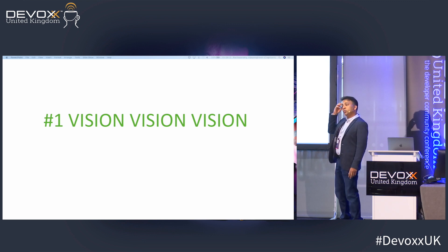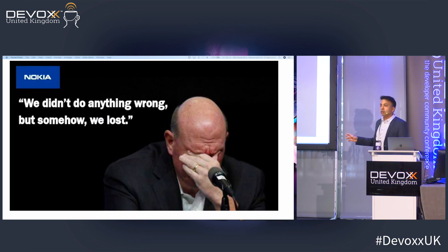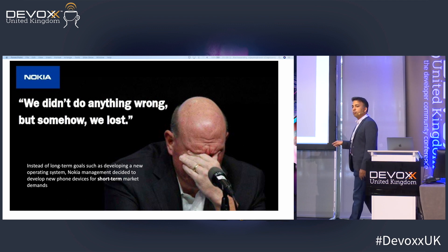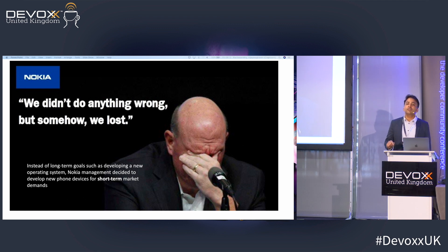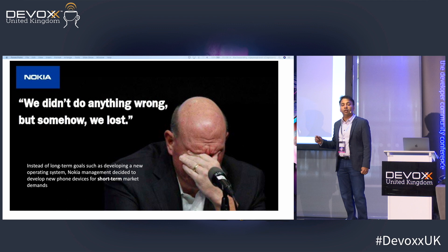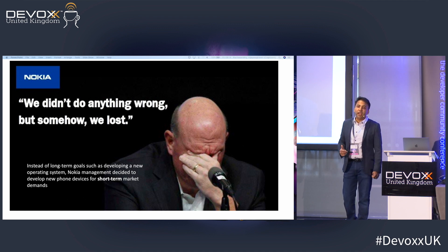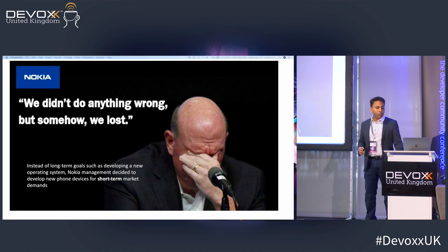Number one is vision. We all understand there has to be a vision, but the point is who doesn't know and who doesn't care. We all know Nokia — their management said 'we didn't do anything wrong,' but the Symbian operating system was not up to scratch. They knew it and chose to ignore it. It's like Blockbuster: they could clearly see the competition that was going to overtake them, but they wouldn't listen. They had a short-term goal of meeting market targets rather than genuine long-term vision.